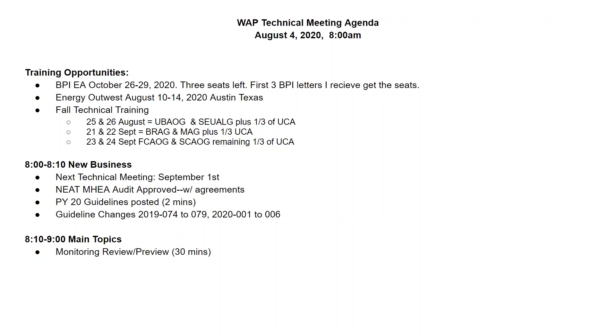We also posted a new version of the guidelines effective July 1 — you can get that on our resource page. If you have a saved copy on your computer, please delete it and download a fresh copy with the new effective date. I'm going to cover a couple of guideline changes we may not have covered yet in this technical meeting, and then we'll jump into the monitoring review.